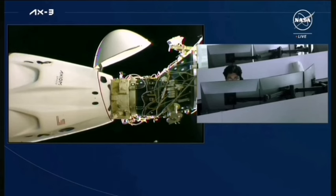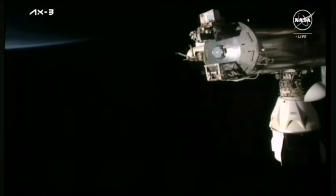Please confirm that you are ready and that your visors are down. We are built on dock. Good news — SpaceX copies. And we just heard confirmation that the crew is go for undocking.